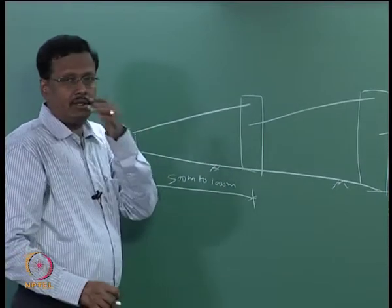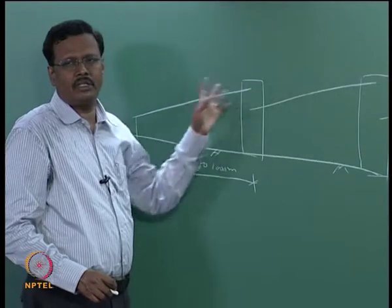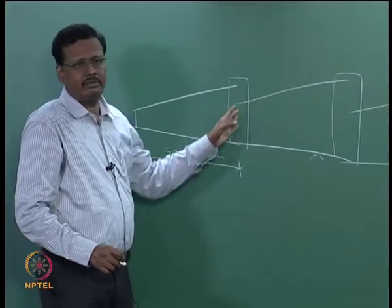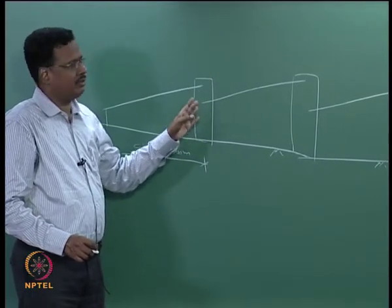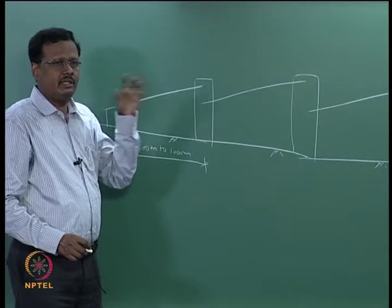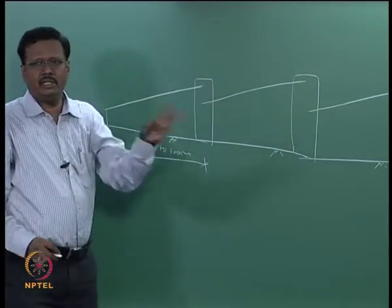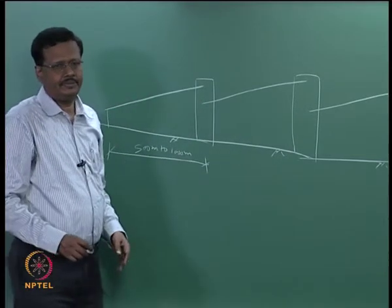Suppose you want to go 3 kilometers — if you start from one end and go 3 kilometers, the power consumption will be very high and the height also will be very high. Once the height goes up, wind forces will be very high. Suppose you want to change the direction — you need a transfer tower. You put a belt in the new direction so that it goes there. Transfer towers are very important.